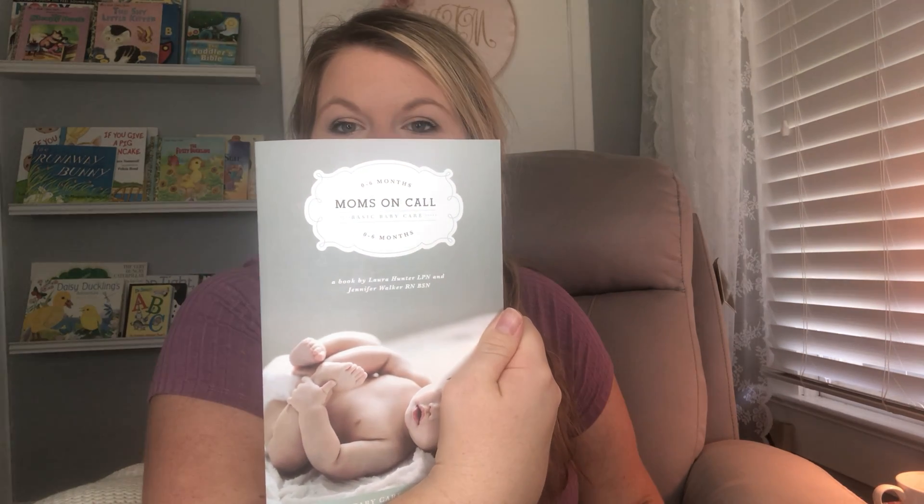She still wears newborn clothes — she has a drawer full of zero-to-three months and three-to-six months, but we're still stuck on newborn. We read Goodnight Moon every night; it has little black-and-white pages and a few times I've actually caught her looking at it because she can only see in black and white right now. As for our bedtime routine, we're following Mom's On Call zero-to-six months — they outline a schedule for the different stages.